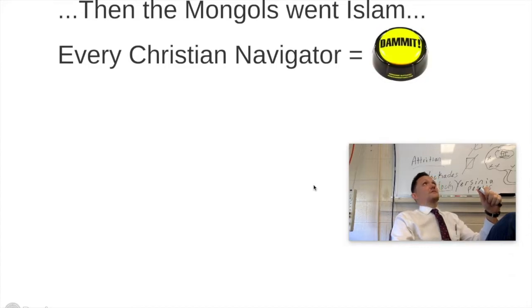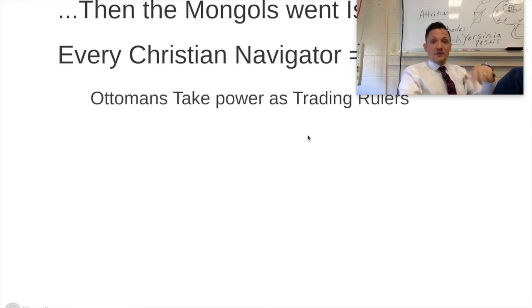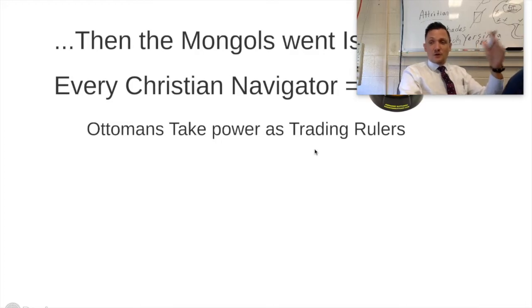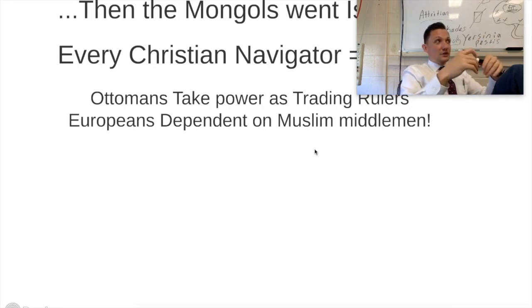But now we have a problem — the Mongols converted to Islam. How do you think every single Christian navigator felt about that shift? They were extremely upset because now their one route to try and get to Southeast Asia to create trade lines is gone. That's why the Ottomans began to take power as the trading rulers — they were now the Muslim middlemen. Every European after the Mongolians convert to Islam is now dependent on Muslim middlemen to get goods from Southeast Asia. Write this down: Europe is now religiously and geographically isolated from trade goods in Asia.